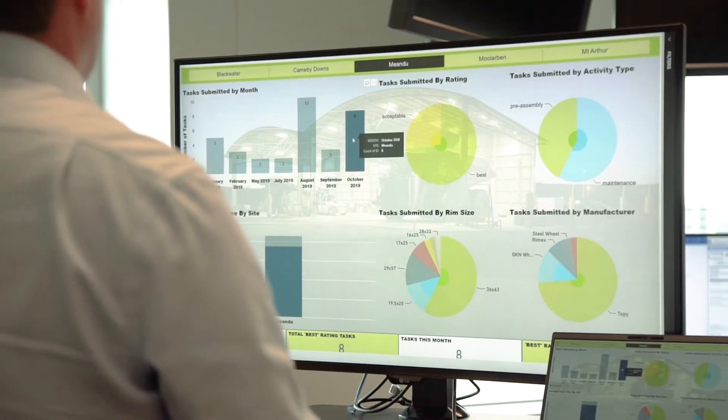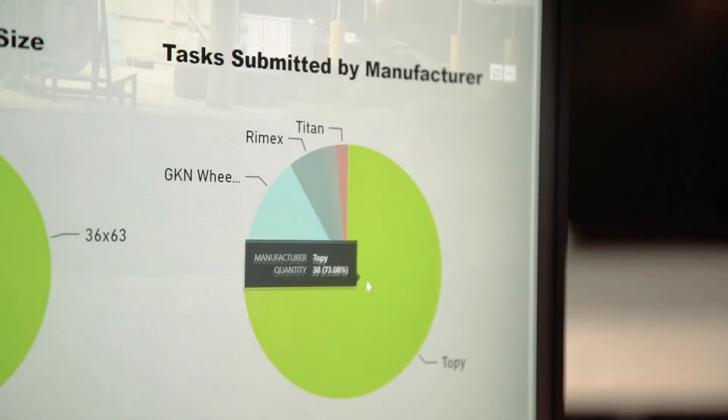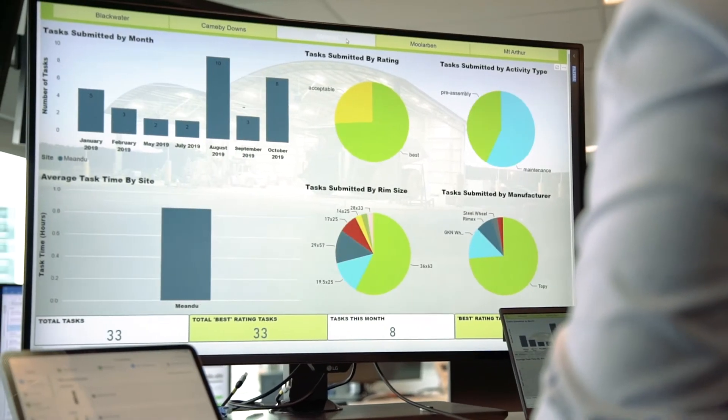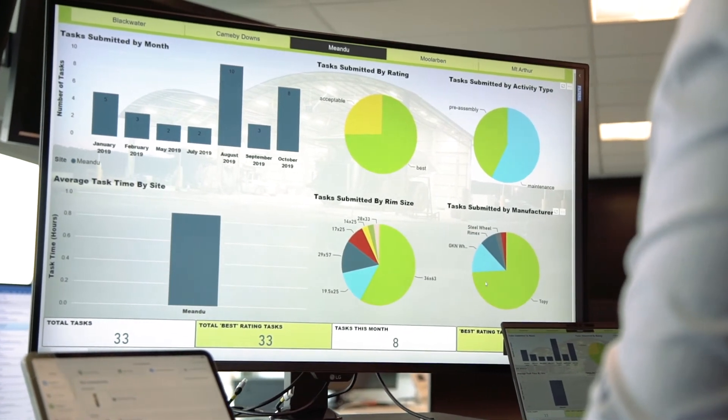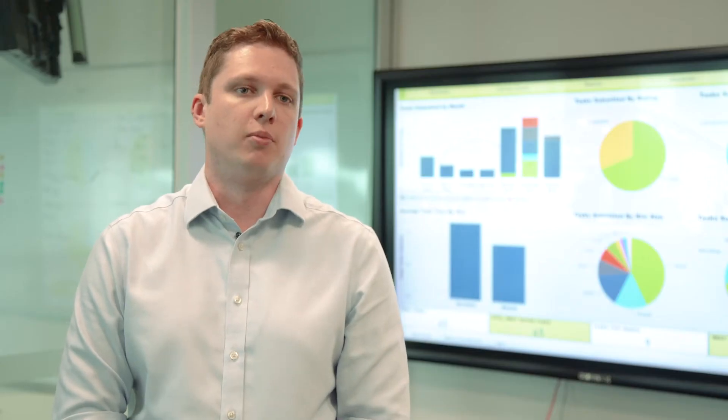With the Tire Technician app, we can derive live insights straight onto a dashboard as the users upload these completed activities on their iPad, letting us gain insights very quickly into the types of components that are being fitted and identify trends where we might see potential issues arise around what rims are compatible with the components being fitted by our people.